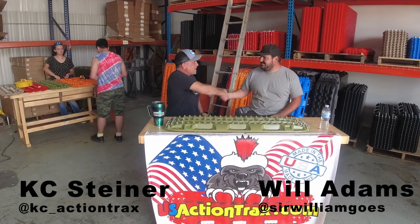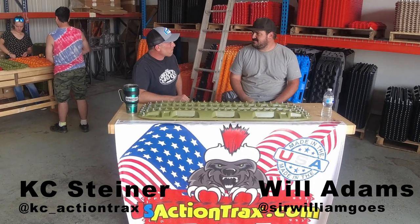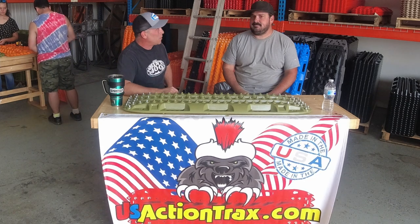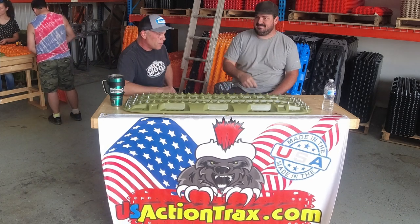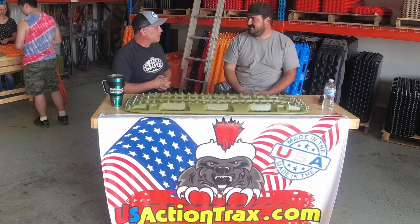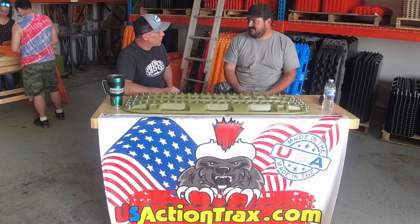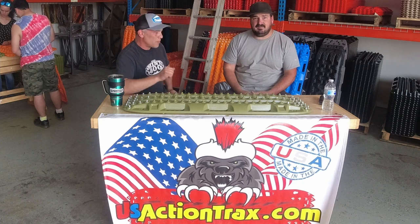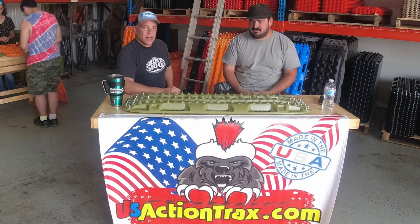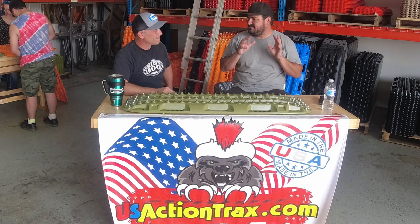Good to see you, brother. Glad you came by the shop. I appreciate you having me. This is quite the operation that you have here. You and I have met out on the East Coast, out West, down South, and I always tell people when they come through the Midwest, please come by. We're happy to provide a soft landing spot for travelers on the road. We love our customers. I wanted to show them how to make the world's best traction board.